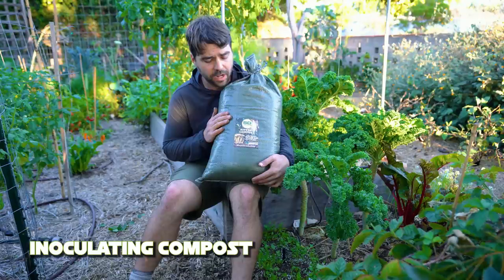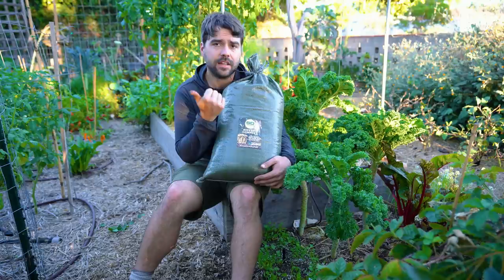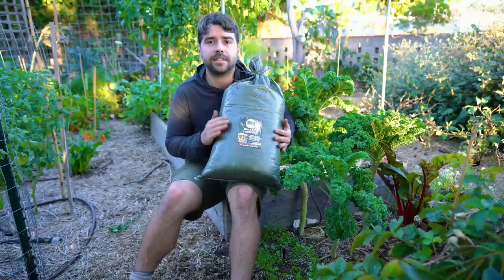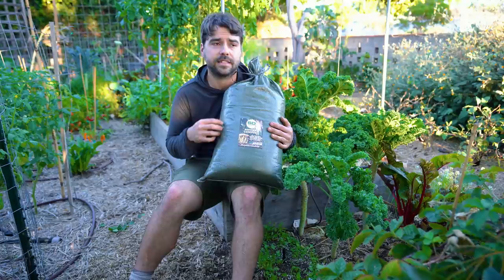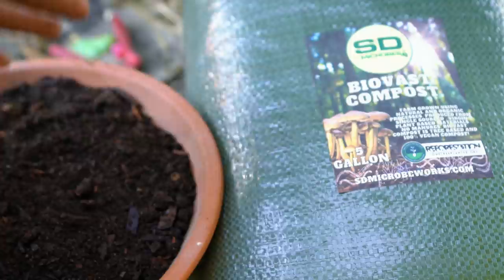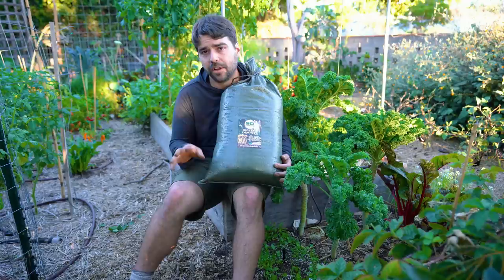Compost type number four: inoculating compost — this is the good stuff. An inoculating compost is something that is extremely dense in life: fungi, bacteria, archaea, amoeba, nematodes, protozoa — anything beneficial to your soil food web is packed in here. This five-gallon bag is absolutely loaded with fungal life among other things. It's sent over to me by Andy from SD Microbes, a local company that I'm doing my first affiliate partnership with.